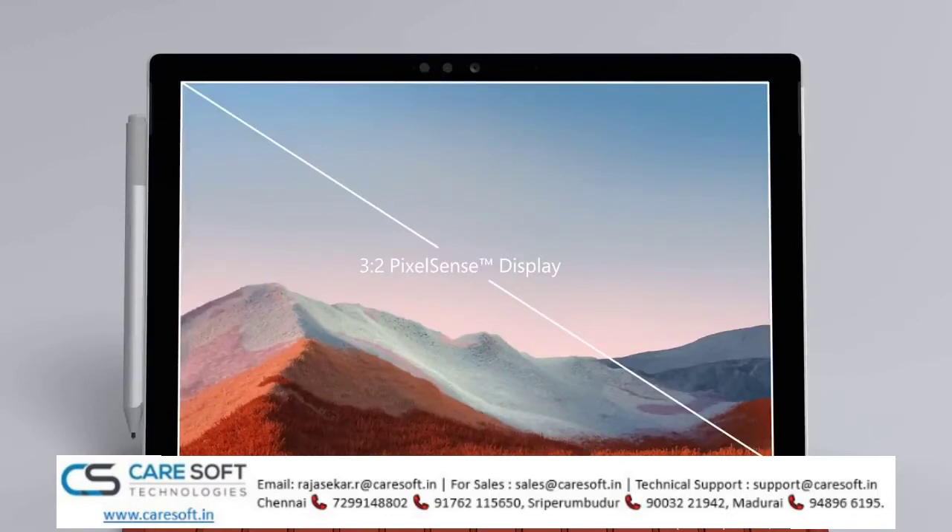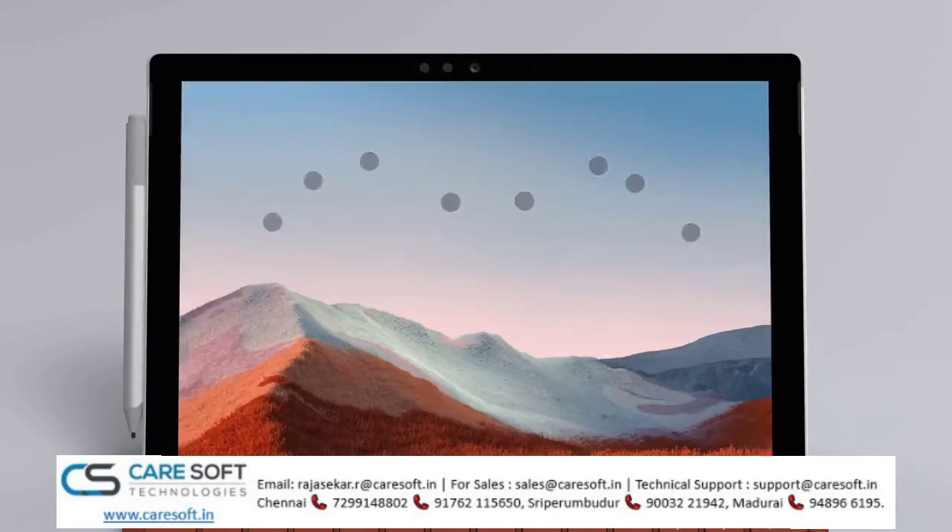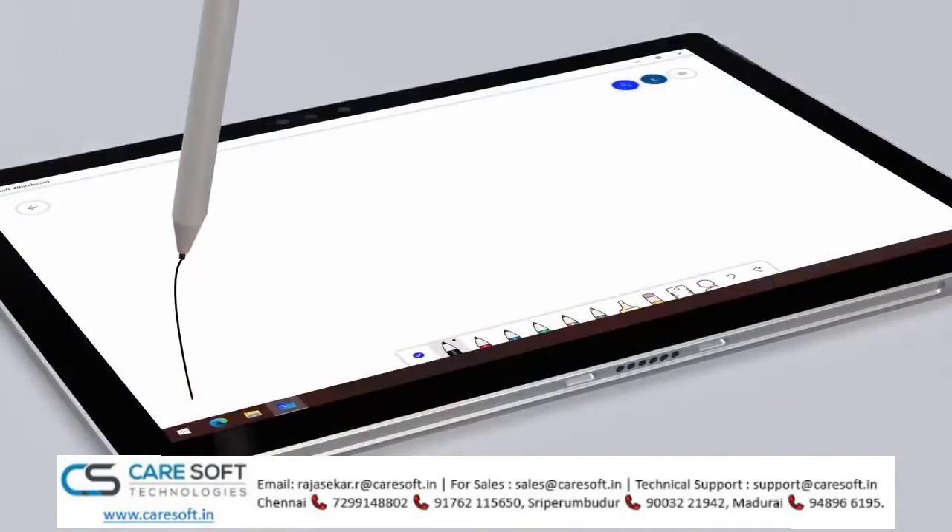Having started with the Surface Pro line. And equally, its 12.3-inch color calibrated display, with 2736x1824 resolution, supports 10-point multi-touch and inking using the optional Surface Pen.